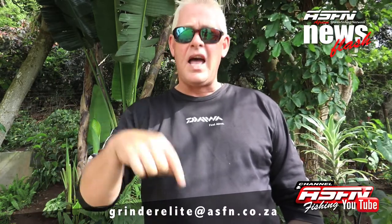Guys, thank you very much for sending in the catches — it's always great to see what's happening and all the guys catching fish. Remember to send all your catches to Grindelite at asfn.co.za, that is Grindelite at asfn.co.za. You can also send in videos taken by your cell phone. Thank you and see you next week.